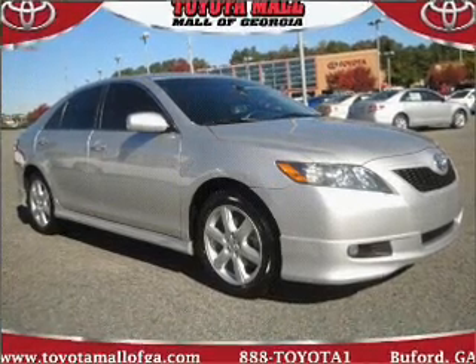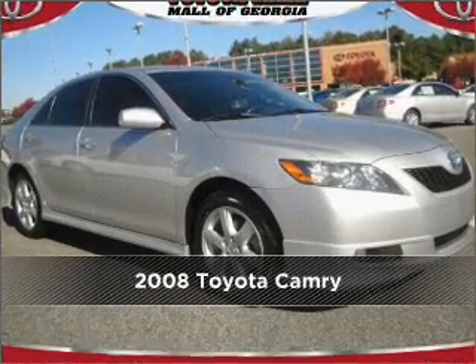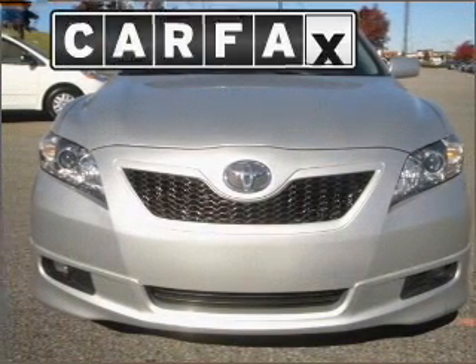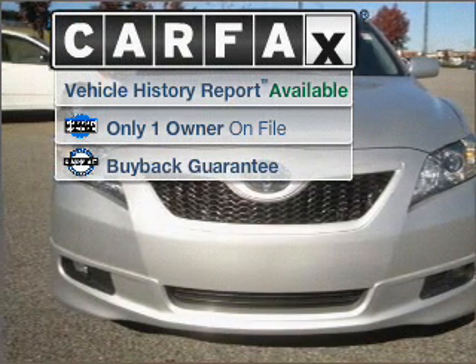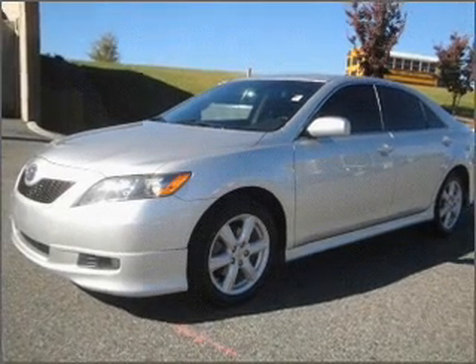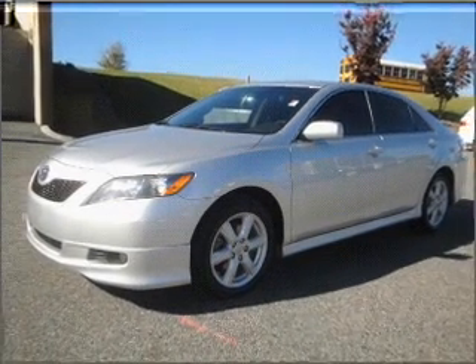Proudly presenting this 2008 Toyota Camry. Discover the vehicle that meets your needs. A Carfax report can help you check for costly hidden problems. Buy with confidence — this car qualifies for the Carfax buyback guarantee.